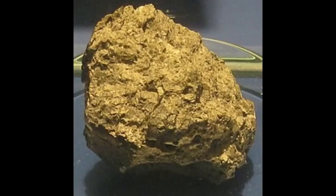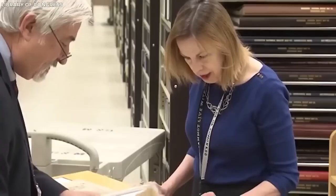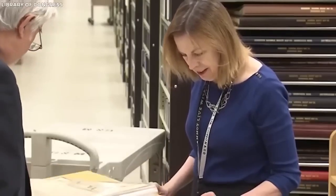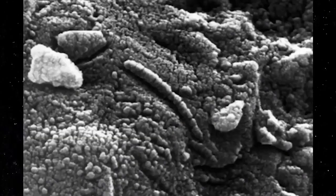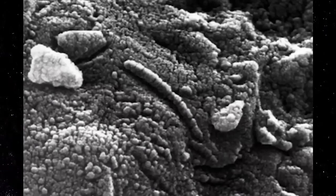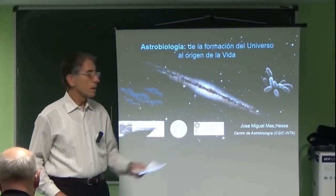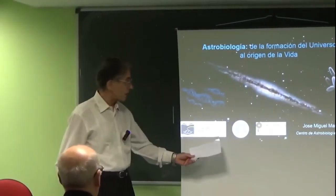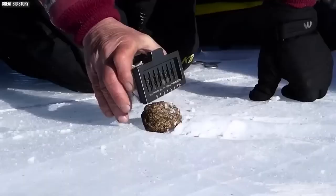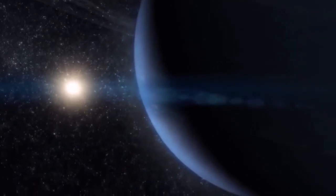This meteorite has generated great interest due to the possible signs of biological life that have been raised on it. In 1996, a group of experts claimed to have found evidence of Martian microorganisms in the meteorite, sparking intense debate. Although this theory was quickly rejected by most of the scientific community, it set a precedent for future advances in the field of astrobiology. Although the existence of Martian life on this meteorite has not been confirmed, its study has been instrumental in exploring the possibility of alien microorganisms on other celestial bodies.